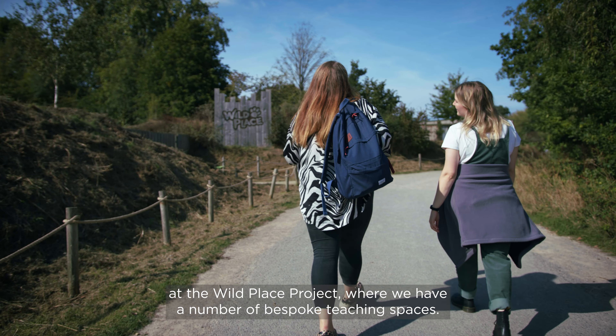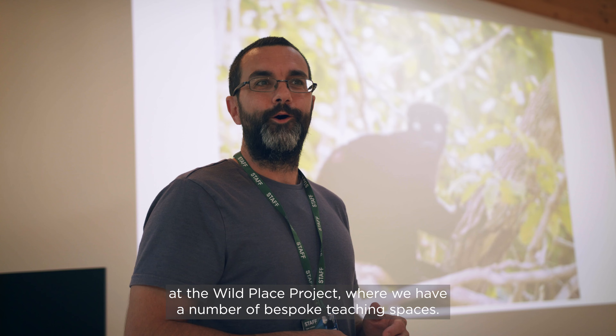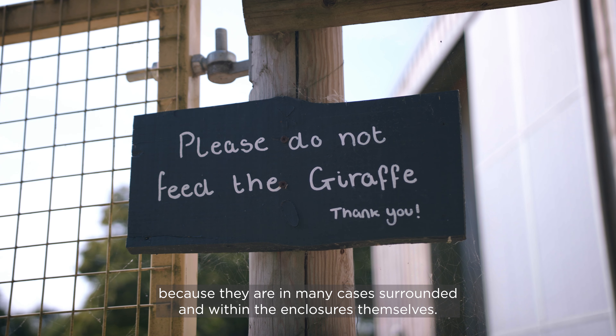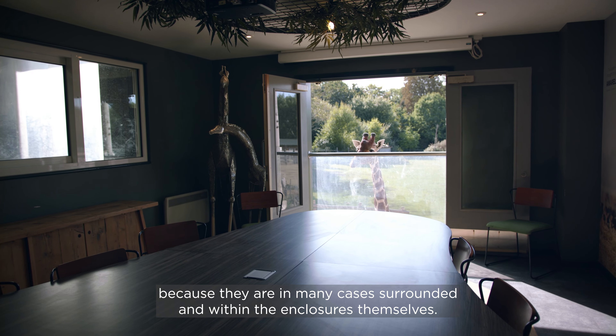Students will also be able to learn at the Wild Place Project, where we have a number of bespoke teaching spaces. These spaces are unique because they are in many cases surrounded by and within the enclosures themselves.